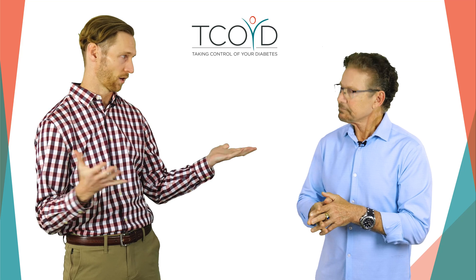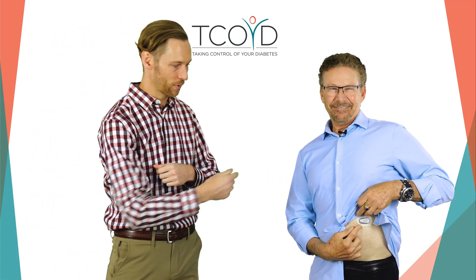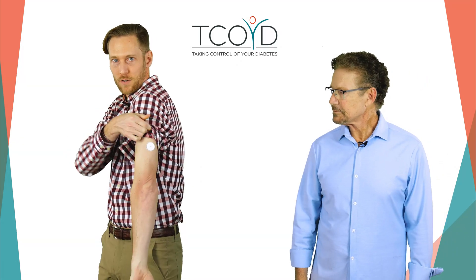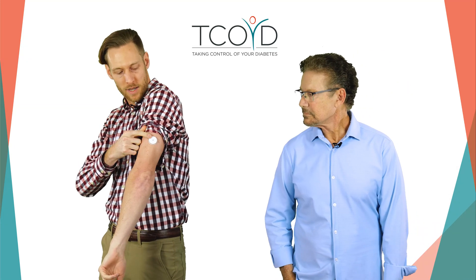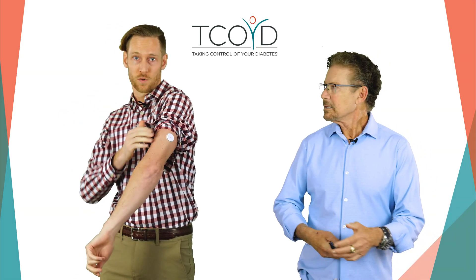Steve wears a Dexcom, and he's wearing it right now. This is one place you can wear it — it's approved to wear on your abdomen. I'm wearing a Freestyle Libre, one of the other CGM devices. This is the sensor — I have it right here on my arm. It's basically a little sticker and a tiny little sensor sitting right under the skin, and that's what's actually reading the glucose values. That's all it is — you just wear this around.